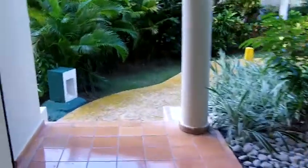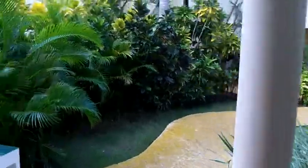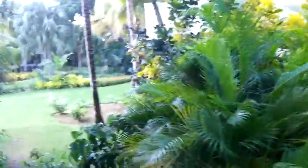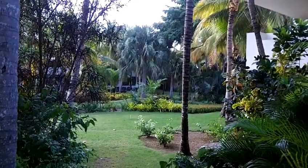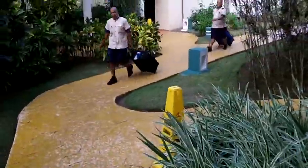And this is outside. On the left side, that's where all the restaurants are and the main entrance. Our luggage is coming.